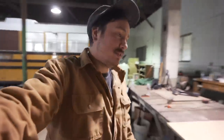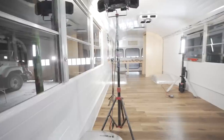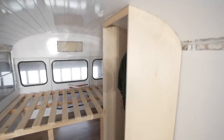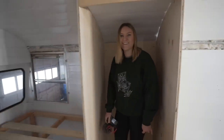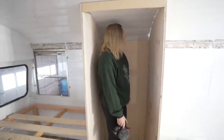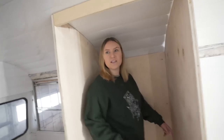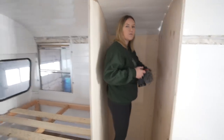Welcome back to a brand new build week. We just left off with Levi, let's go show you what's up. Alina is testing out our shower stall. What do you think? That's big enough, I think. You can stand up in it — you have just enough room to move around.